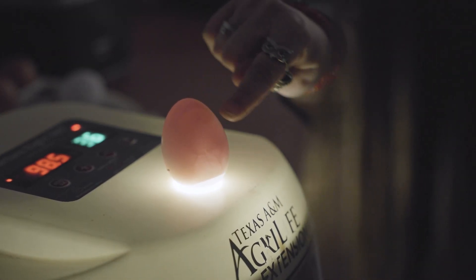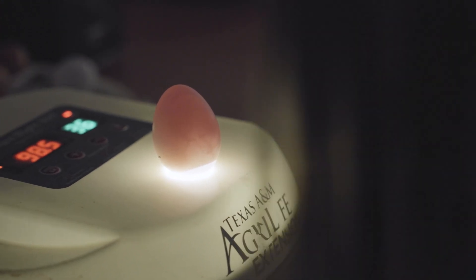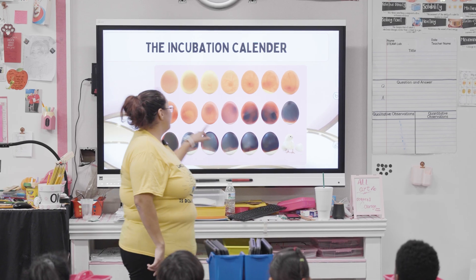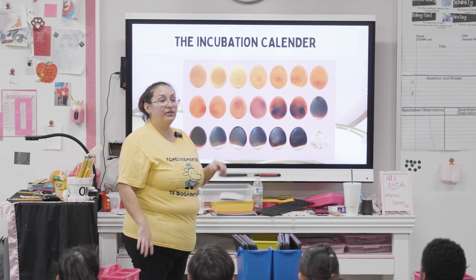See all that right there? That's the baby chick and look, it's moving! We're just so excited to see when the eggs start hatching so that we can meet our baby chicks.